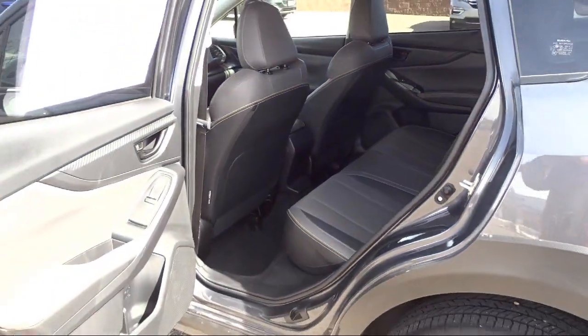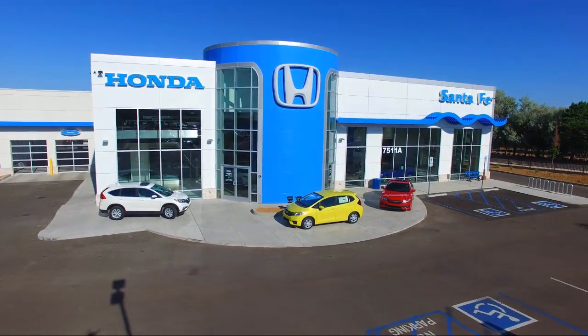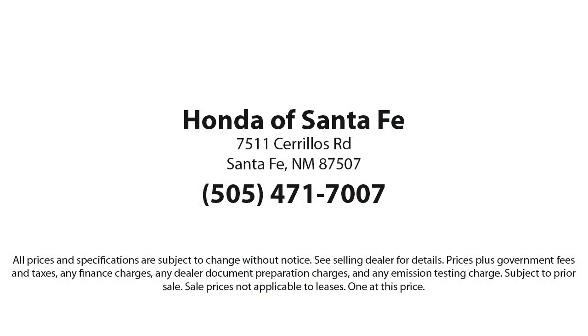We believe that the car buying experience should be as stress-free as possible. So come in today and let us show you our dedication to quality service. We're located at 7511 Sirius Road in Santa Fe.